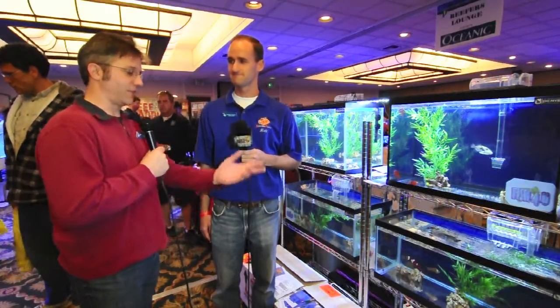We're here with Matthew Carberry of Sustainable Aquatics, and you've got some beautiful tanks set up at the booth that has been very busy. We've been waiting for an opening just to talk with you when it slowed down. So I want to know more about your company. What is going on here? What's the deal?